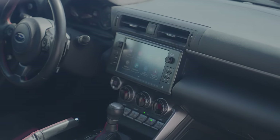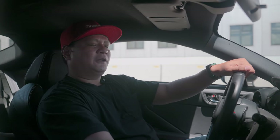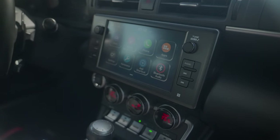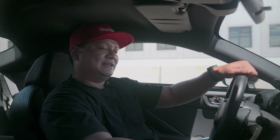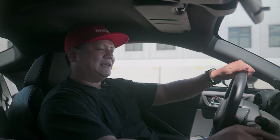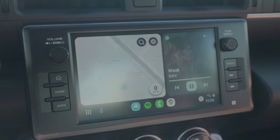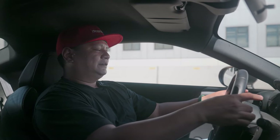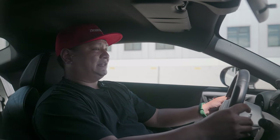The infotainment screen is classic Subaru — colorful icons, but I appreciate the matte finish which resists smudges and remains legible in harsh sunlight. It has Apple CarPlay and Android Auto, and you can select different car settings through it. I like the paddle shifters — clearly plastic, but very functional. If you're getting the automatic, you're in luck because it has a manual mode and those shifters make shifting easier.